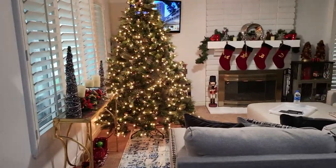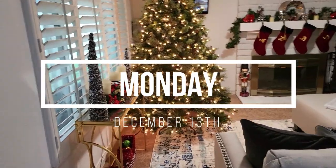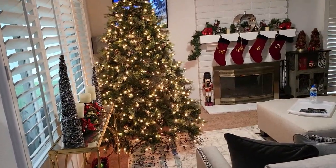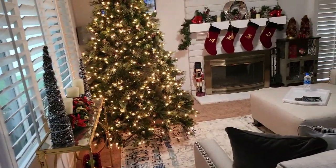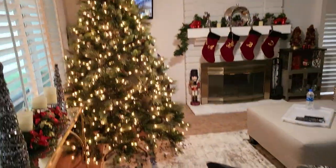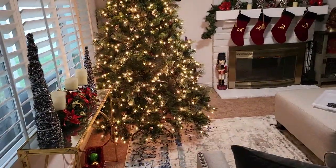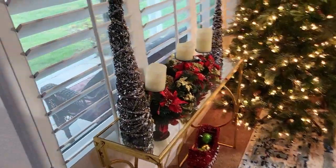Good morning you guys! Welcome to another vlog. So as you can see I did finally start pulling some decorations and whatnot out of my boxes. I still have some that I need to go through because I haven't done my tree yet, but I did go ahead and pull out some of my decorations.